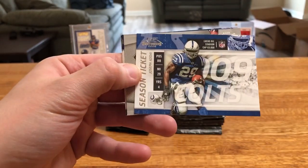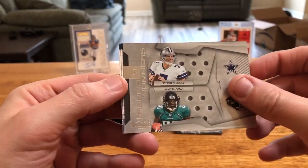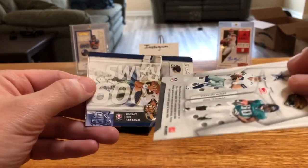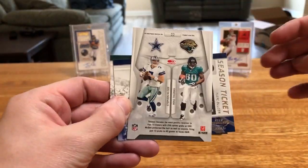Vernon Davis — that's a cool little insert. Mike McGee and Mike Thomas round numbers. Panini has kept a lot of these insert styles, just with different designs — again, not numbered.